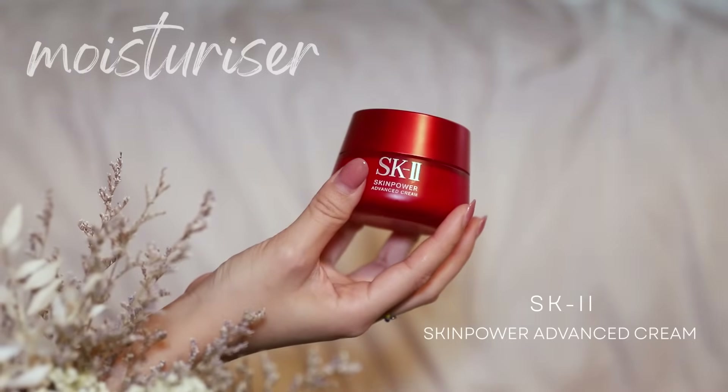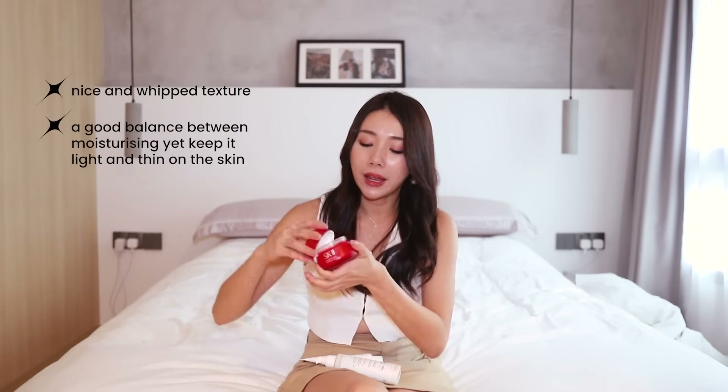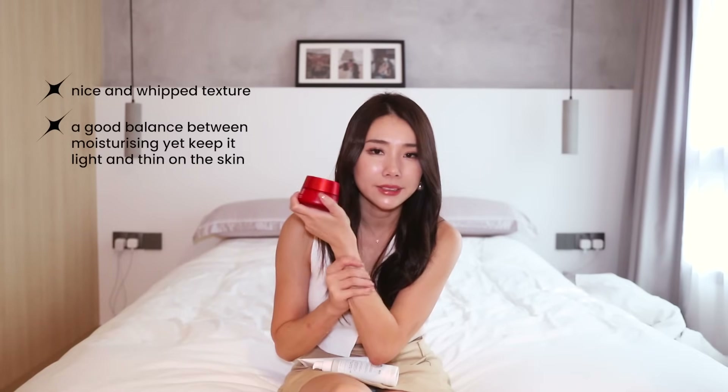Moisturizers. I talked about the SK-II Skin Power Advanced Cream. I don't know what it is about this bottle, but I've tried the previous versions of it and didn't really find that it gave me much of a result — but for this one I saw significant results. It made my skin so fine and soft and mochi-like. The texture is also very nice and whipped. It is the fine balance between just being moisturizing enough and thin and light.